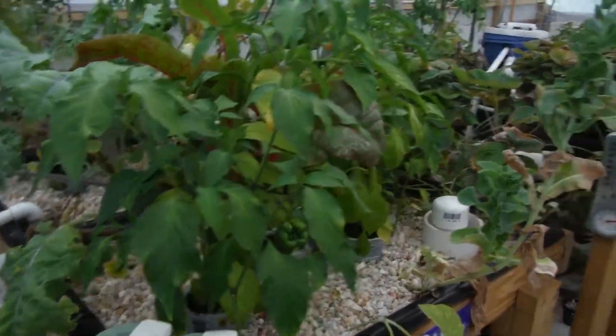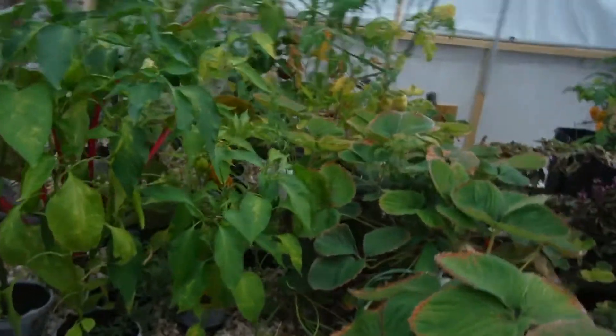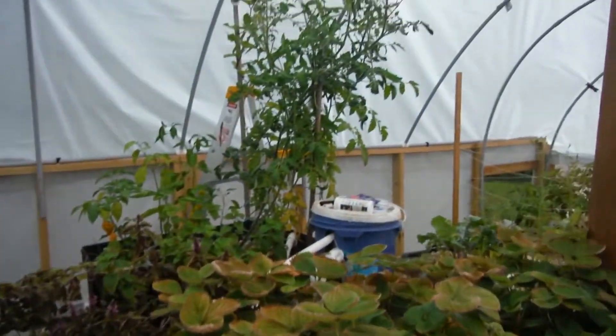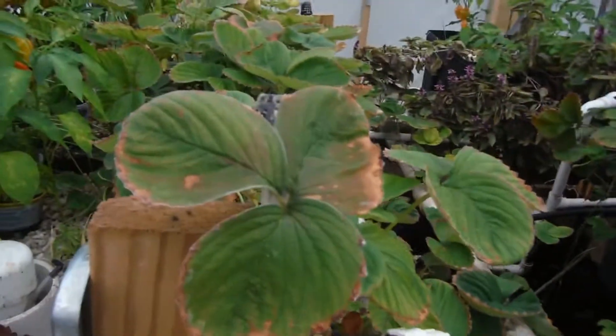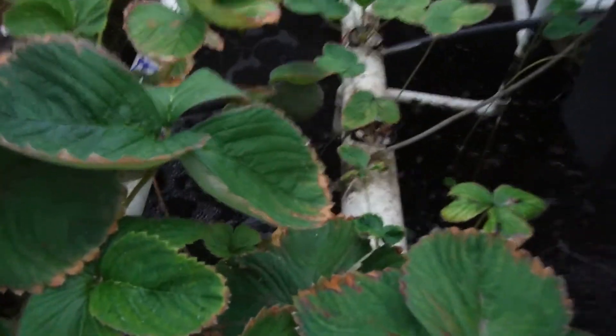What's going on YouTube, got a little update here for the hot tub aquaponic jungle. Everything's looking awesome — look how high those freaking tomatoes are!